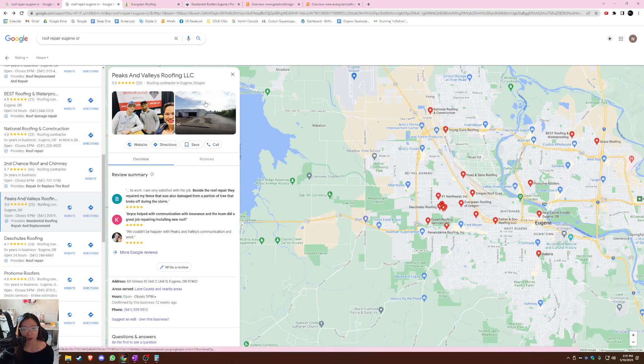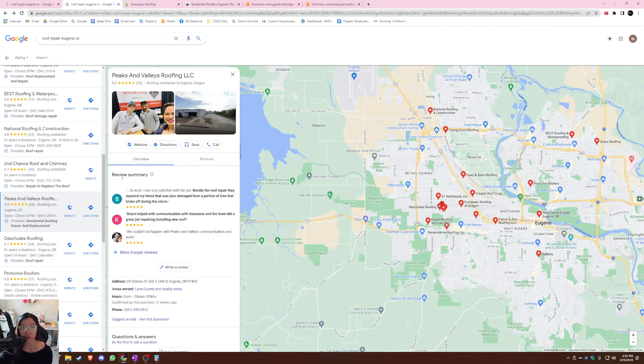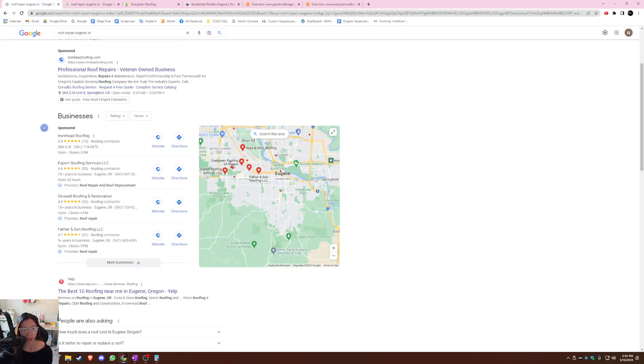The third thing you want to think about is your citations. A citation is basically your business name, address, and phone number as it appears on your GBP, and you want to register that information on famous citation sites like Yelp and BBB. You do want to have more citations than your main competitor because citations are a huge credibility factor for Google. The more they see Peaks and Valleys Roofing across the internet, the more they're going to recommend your business to customers searching for your service.